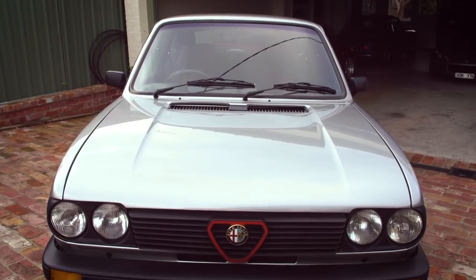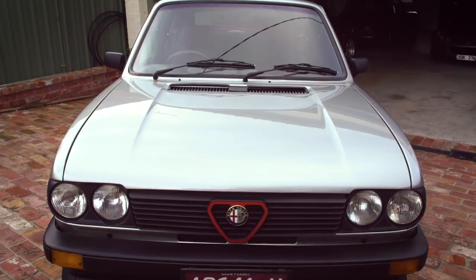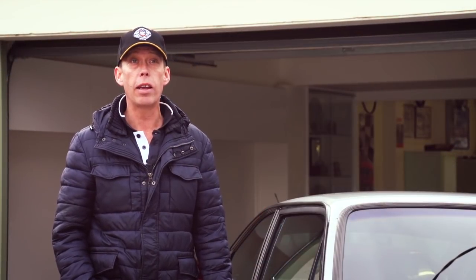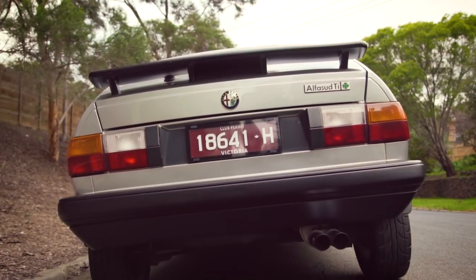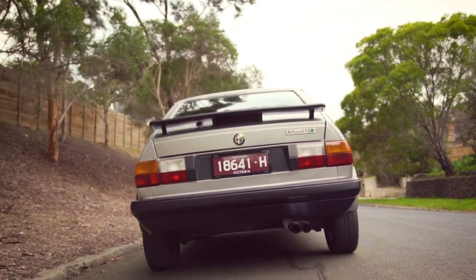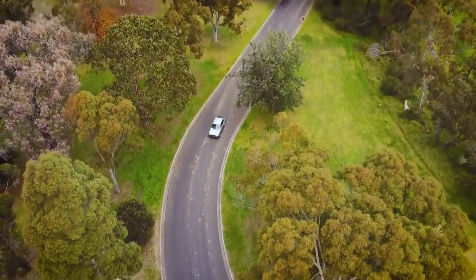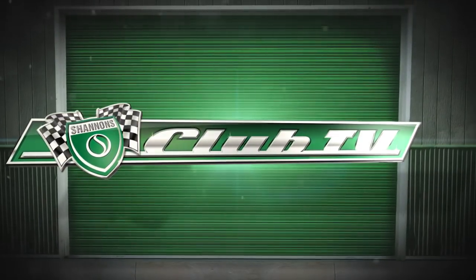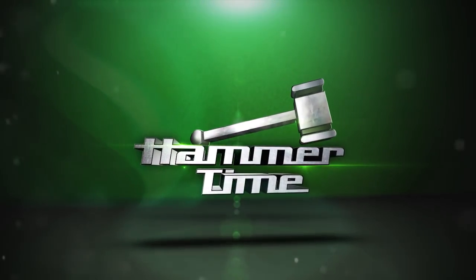You've got to look after these cars — the weakness being the body. Other than maintaining it and keeping it in good condition, I just want to enjoy the car. Shannon's National Auctions Manager Chris Borobon joins us to bring us right up to date on the Alfa Sud.